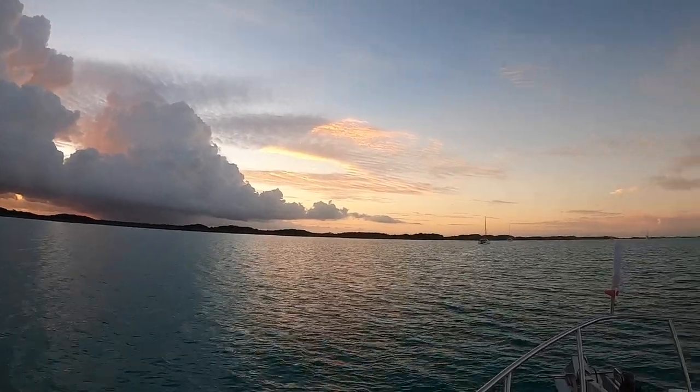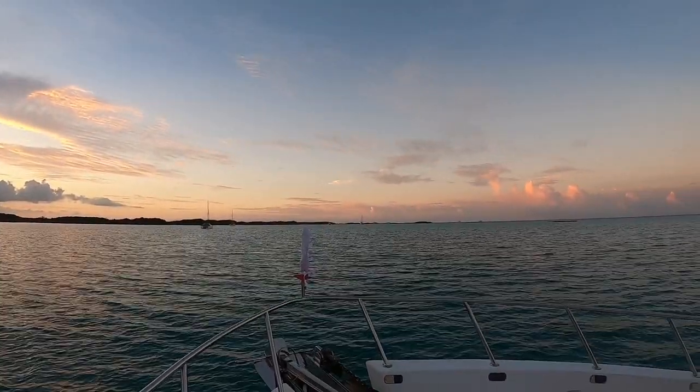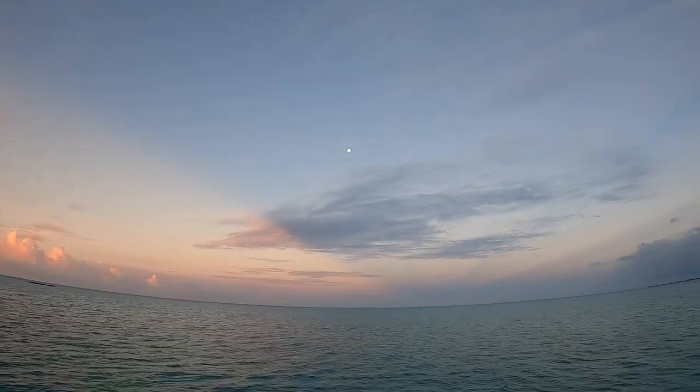We had planned on spending several more days in the park and doing a lot more exploring, but the forecast is calling for our first cold front in the Bahamas, so we're going to head on south and try to find somewhere to tuck in a little bit.